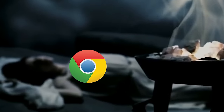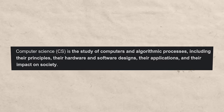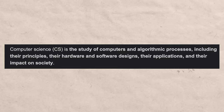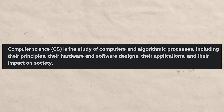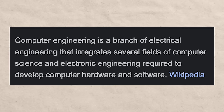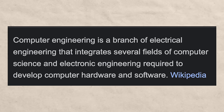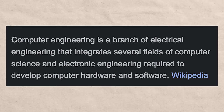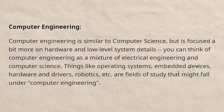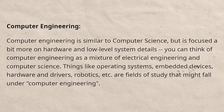First of all, let's define exactly what computer science and computer engineering are. According to Google, computer science is the study of computers and algorithmic processes, including their principles, hardware, software designs, their applications, and their impact on society. Computer engineering is a branch of electrical engineering that integrates several fields of computer science and electronic engineering required to develop computer hardware and software.